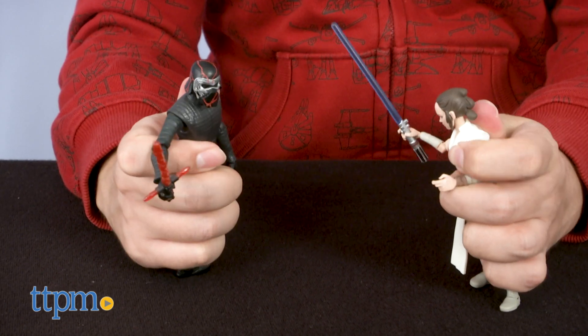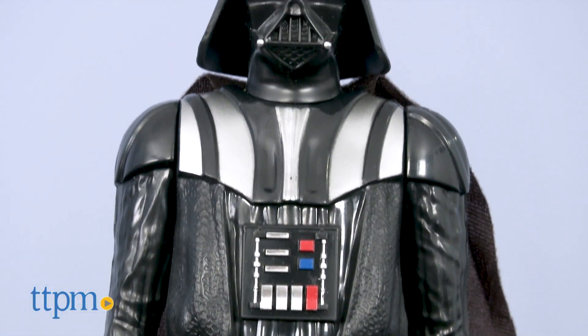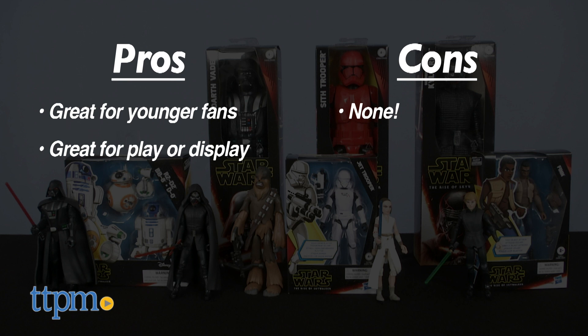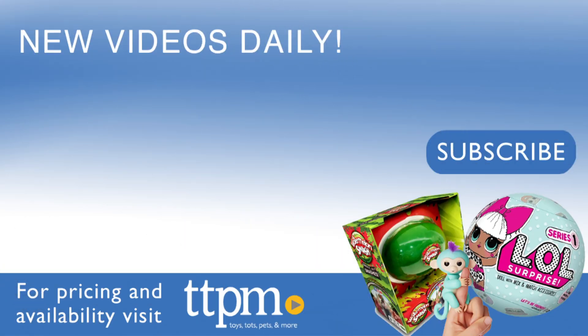So what do you think? Will you be guiding your younglings towards the Galaxy of Adventures this holiday season? Or will the power of the dark side conquer your gift-giving season? Let me know in the comments section below. My pros are great for younger fans, great for play and display, and I have no real cons for these action figures, so I give them four out of five stars. For where to buy and current prices, visit us at TTPM and subscribe to our YouTube channels for more reviews every day.